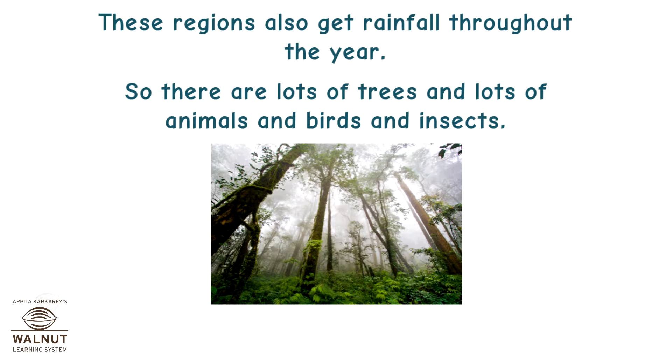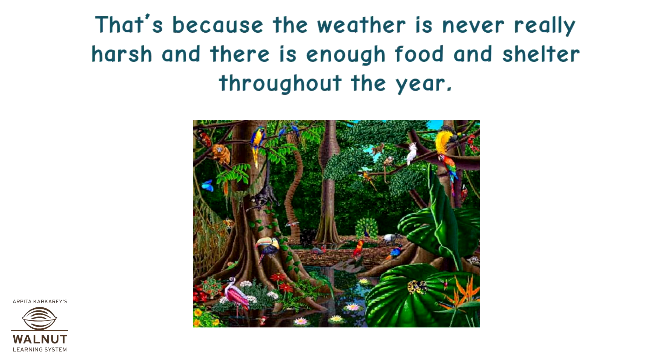So there are lots of trees and lots of animals, birds, and insects. That's because the weather is never really harsh and there is enough food and shelter throughout the year.